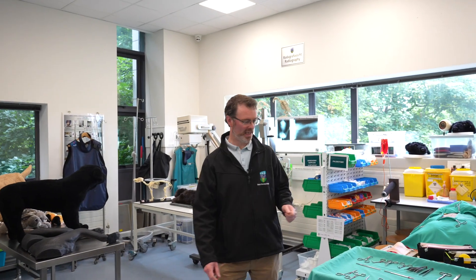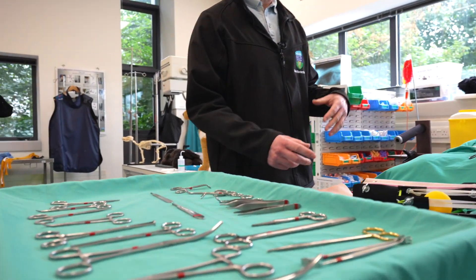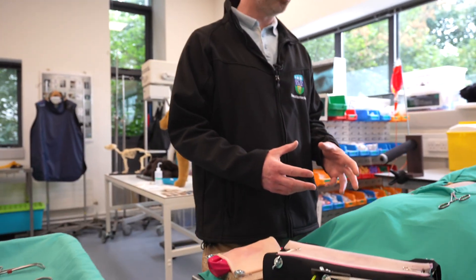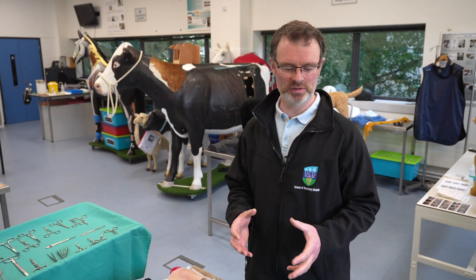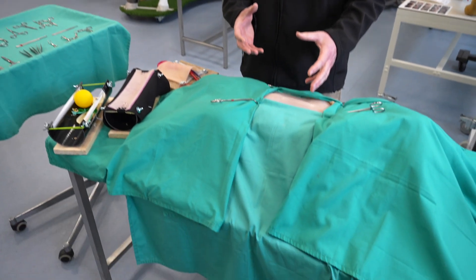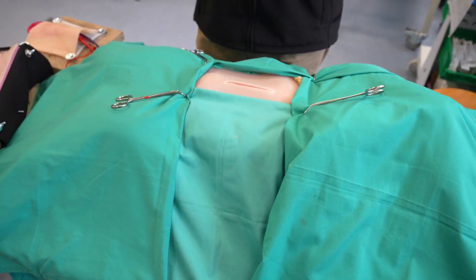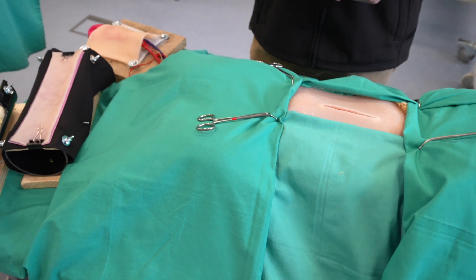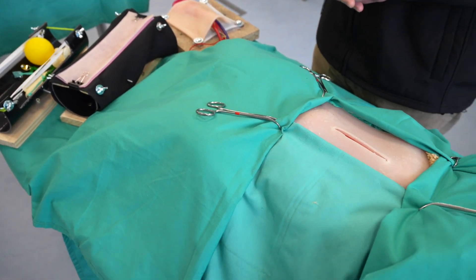We have our surgical table here and we try to simulate a real surgery. The idea of simulation is that you're able to perform these skills without feeling intimidated, scared, or stressed. You're able to do these on inanimate objects that replicate how it will feel, and that builds up your muscle memory so you know the steps before you go out and perform it on a live animal.